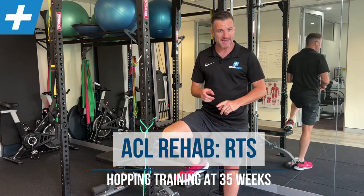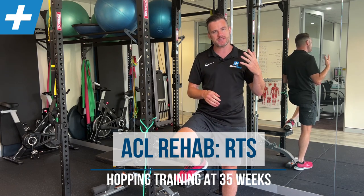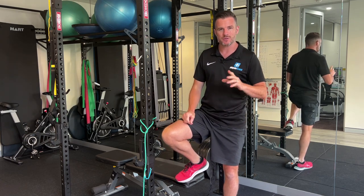Update on my patient Hannah, who has had an ACL reconstruction. She's now at 35 weeks, so that's nearly nine months post-op for an ACL, and she's doing extremely well.